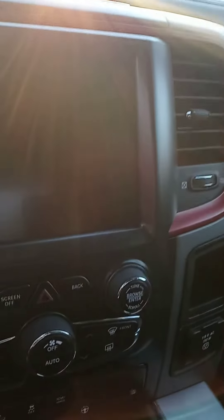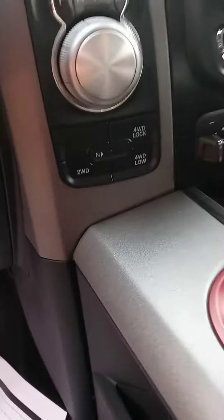That accent's red there, and the dash as well. Touchscreen. Got heated seats, heated steering with a lot of bells and whistles. There's your four-wheel drive options.